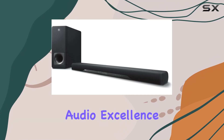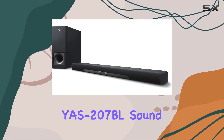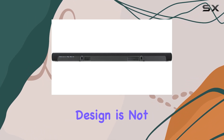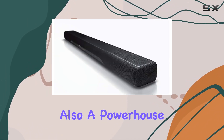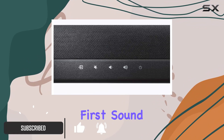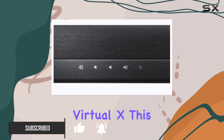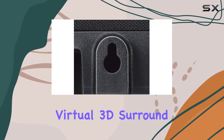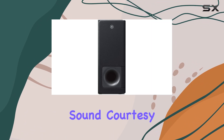Step into a new realm of audio excellence with the Yamaha YS207BL soundbar. This sleek and understated design is not just a visual delight but also a powerhouse of cutting-edge technology, boasting the title of the world's first soundbar with DTS Virtual X. This device takes your audio experience to a whole new dimension.